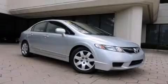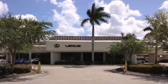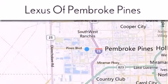Contact us today and schedule your opportunity to see this automobile in person. Thank you for considering Lexus of Pembroke Pines for your next new or pre-owned vehicle. If you have any questions, please visit our website, give us a call, or stop by our dealership.